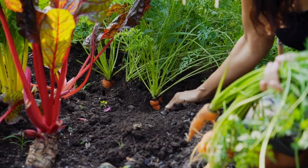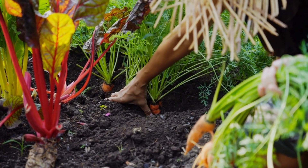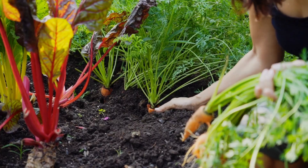In the end, permaculture isn't about growing plants. It's about growing systems that feed us over a long time while also healing the planet.